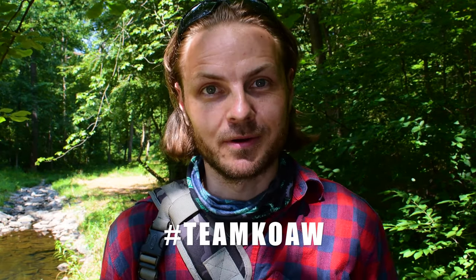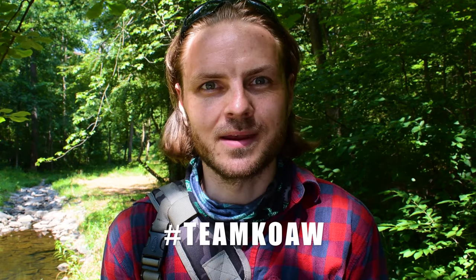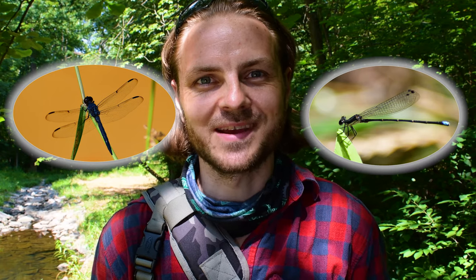I've been chatting more and more with the community members here at Team Koa as we keep growing, and I've noticed this little trend. There seems to be a lot of confusion about what's a dragonfly and what's a damselfly. So let's cover that today.